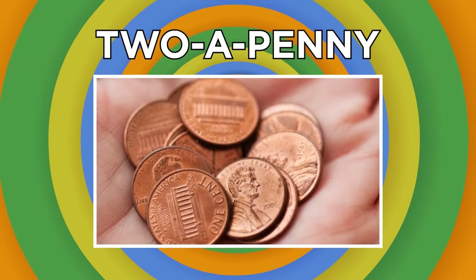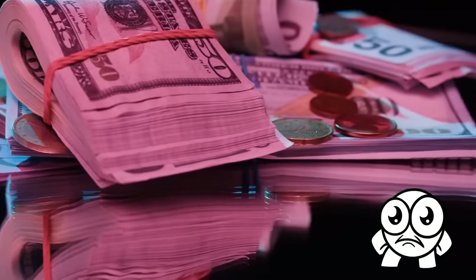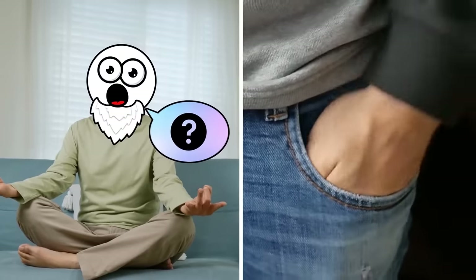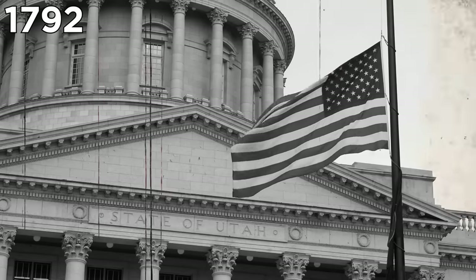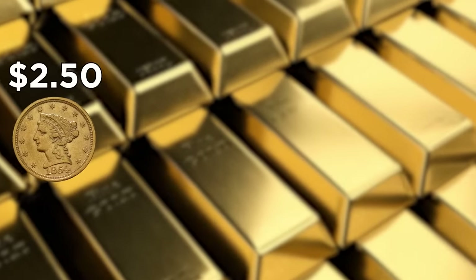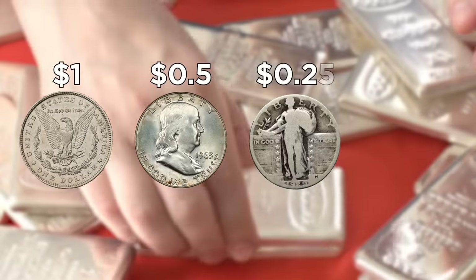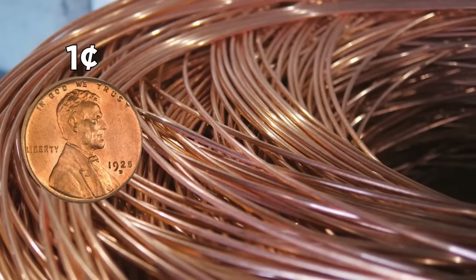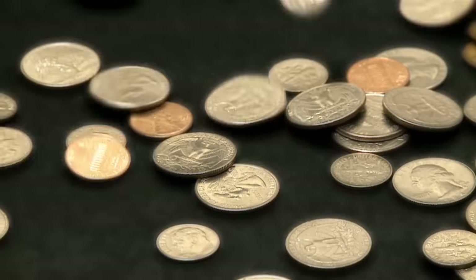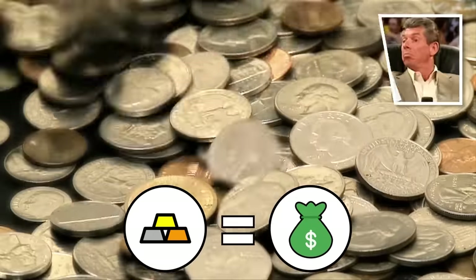Nowadays it's becoming increasingly obvious that banknotes and coins are likely to be completely erased from everyday life eventually. But if you'll join me as I cling on to the past, I'll tell you some pretty awesome secrets hiding right in your pocket. In 1792, the US government ordered American money to be made using gold, silver, and copper. Gold was used in the $2.50, $5, and $10 pieces; the dollar, half-dollar, quarter, dime, and half-dime were composed of silver; and the cent and half-cent were made of copper. These coins were supposed to only contain enough metal to be worth their face value, but at certain points in history this hasn't been the case.